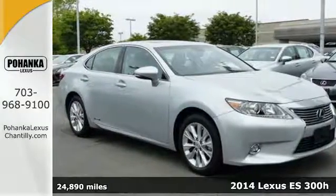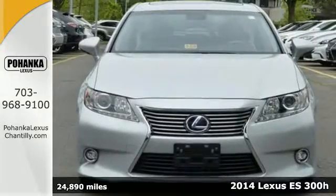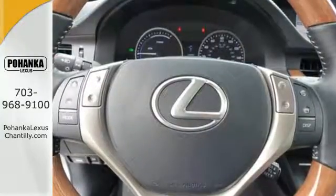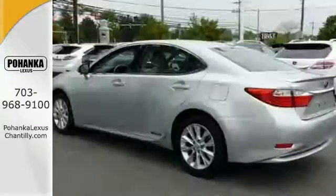Here's a 2014 Lexus ES300H. This hybrid was sculpted with aerodynamics in mind. Innovative measures were taken to redirect airflow closer to the body, contributing to a remarkably low coefficient of drag, optimized fuel efficiency, and a quiet cabin.